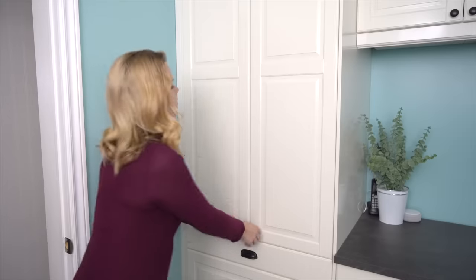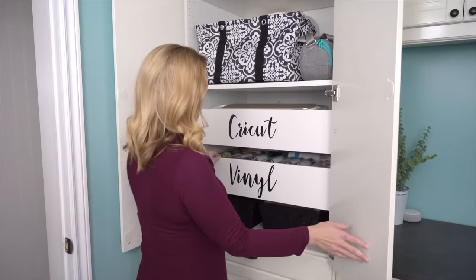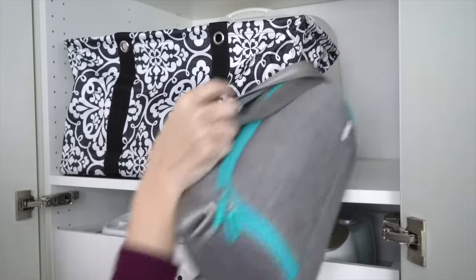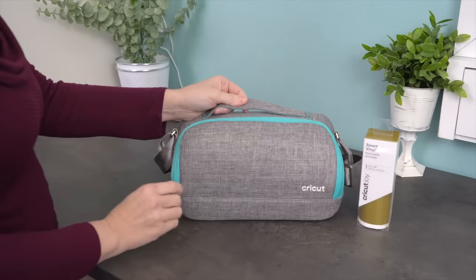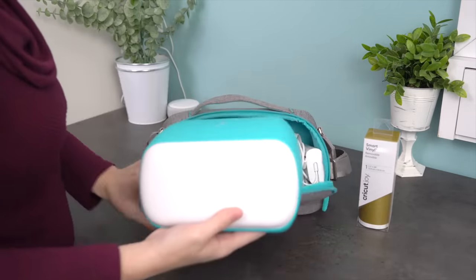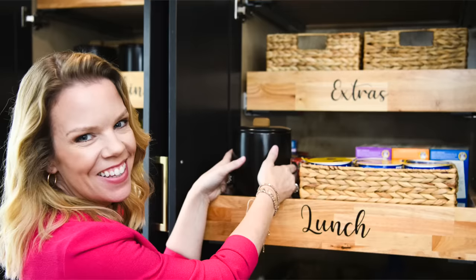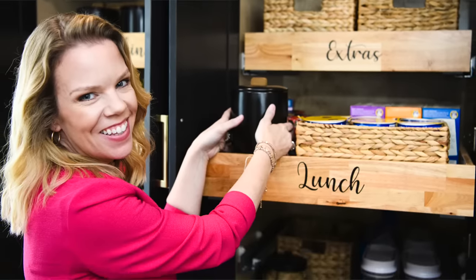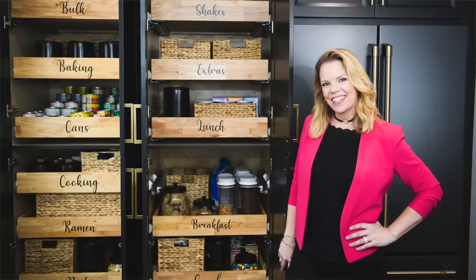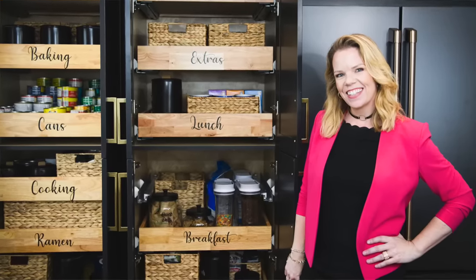I'm going to show you now how you can make custom labels for your home using the Cricut Joy in seconds. The Cricut Joy is definitely my go-to labeler — it's so small and portable. I take it with me when I go to clients' homes when I'm organizing their spaces; I can just toss it in my purse and bring it with me. I also used it when organizing every space on Hot Mess House — I made all the labels myself for an HGTV show using the Cricut Joy, and it was so fast and easy.